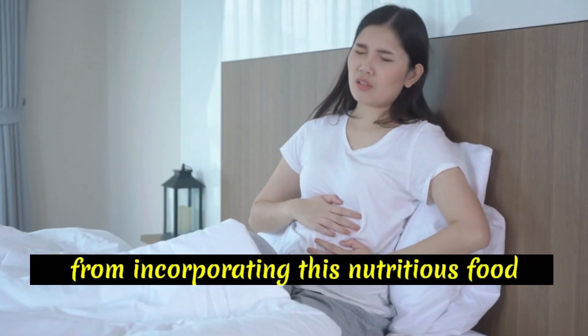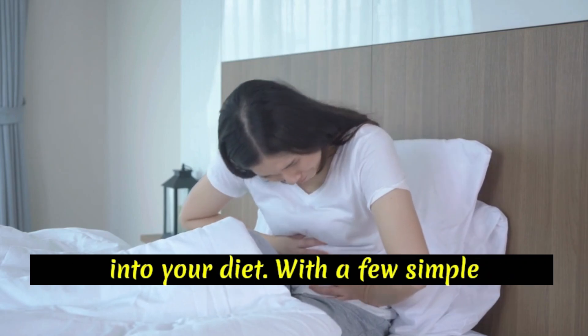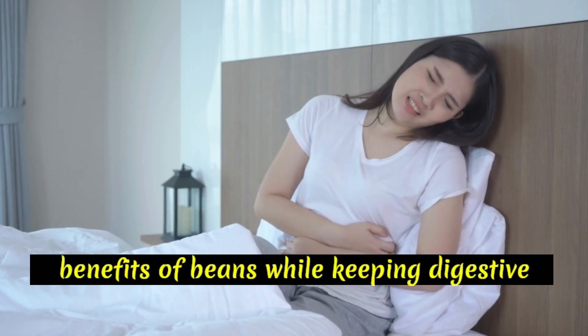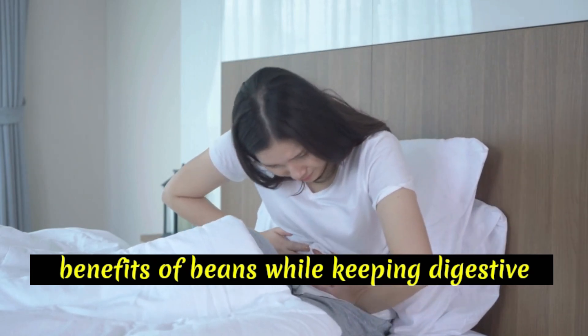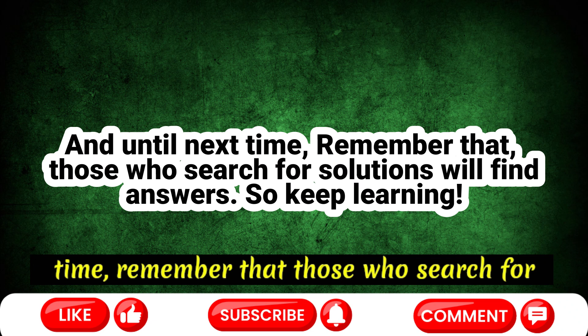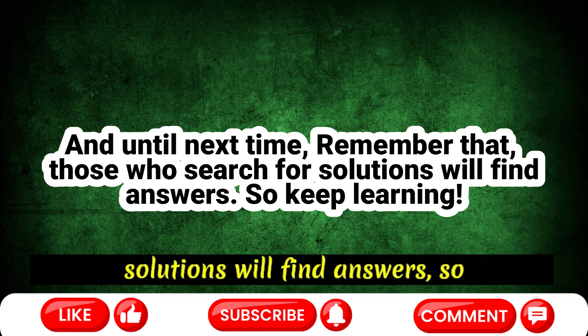Don't let bloating deter you from incorporating this nutritious food into your diet. With a few simple adjustments, you can reap the health benefits of beans while keeping digestive discomfort at bay. And until next time, remember that those who search for solutions will find answers.